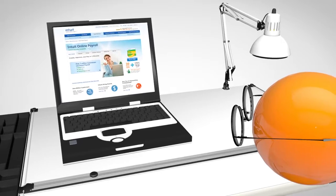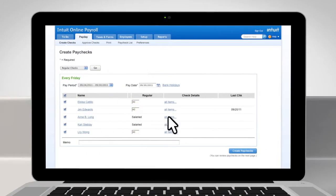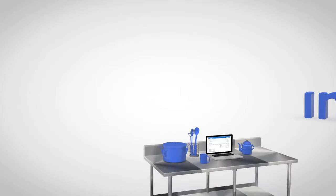If you own a small business, paying employees has never been easier. With Intuit Online Payroll, you can pay employees and file tax forms in just a few clicks, so you can get back to running your business.